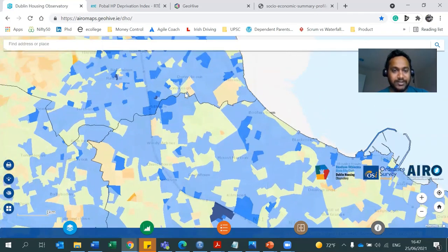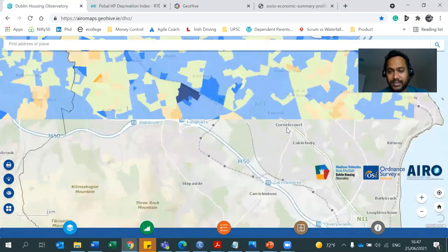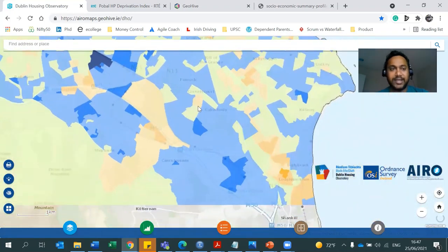For example, if you see here, Milltown and Donnybrook — this is really affluent. This is a really good map to know the affluence in Dublin. The only thing is, this data is from 2016, so things may have changed over the years.